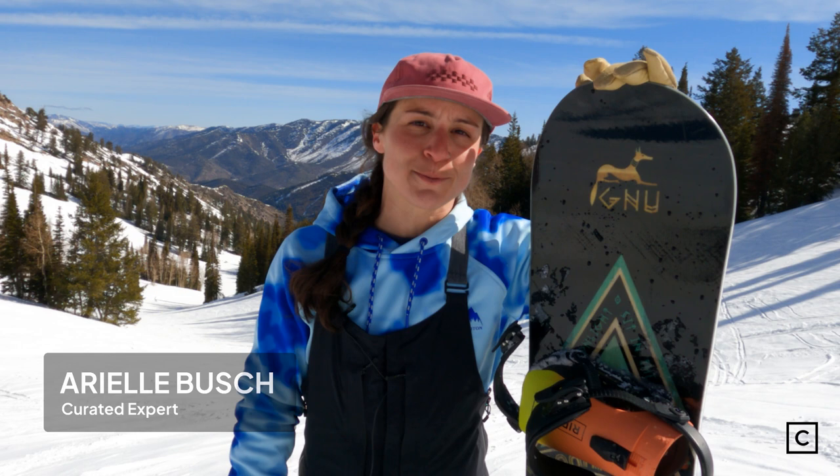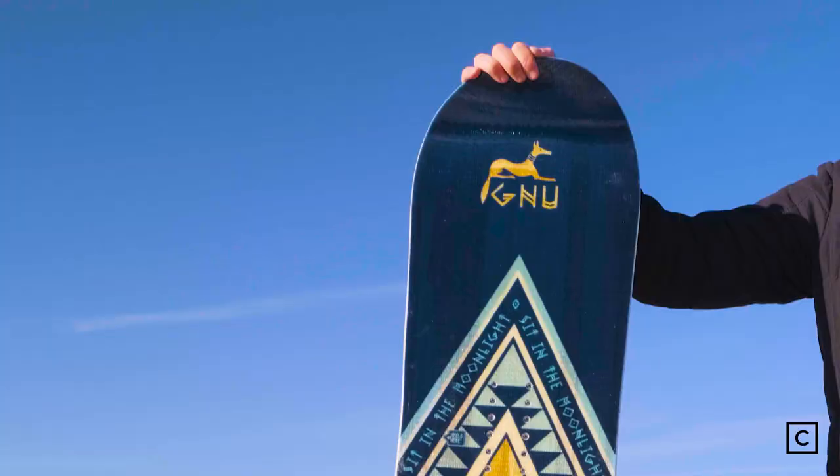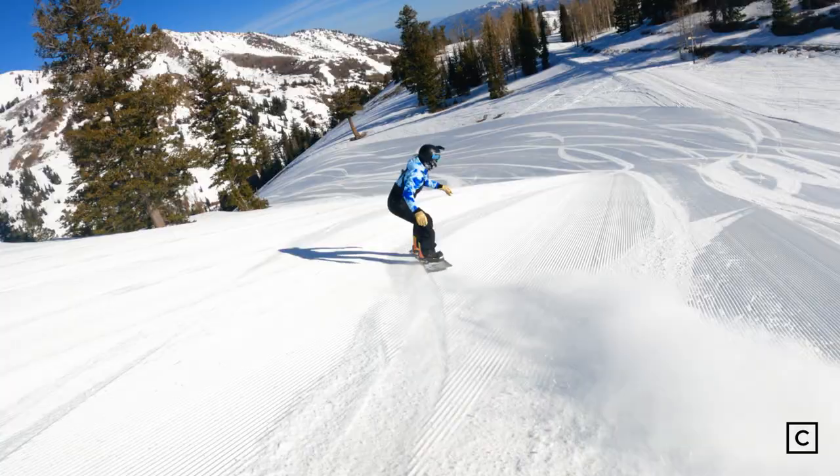Hey everyone, I'm Arielle, snowboard expert at Curated.com, and I've helped hundreds of people find the perfect gear for them. Today I got to take out the GNU Ladies' Choice in a 145.5 at the beautiful Powder Mountain Resort in Utah.